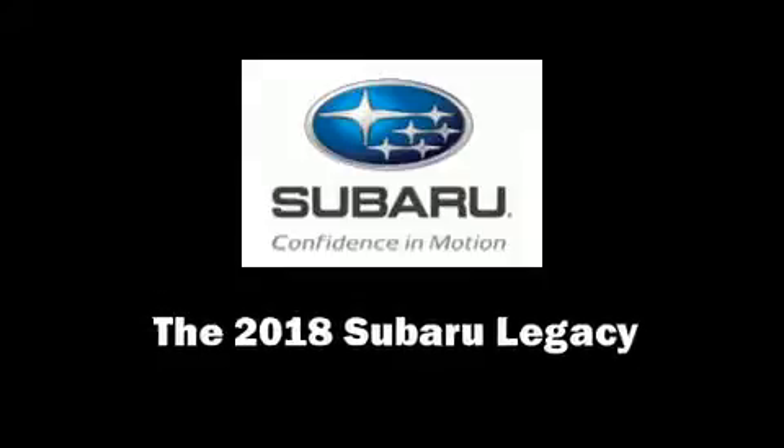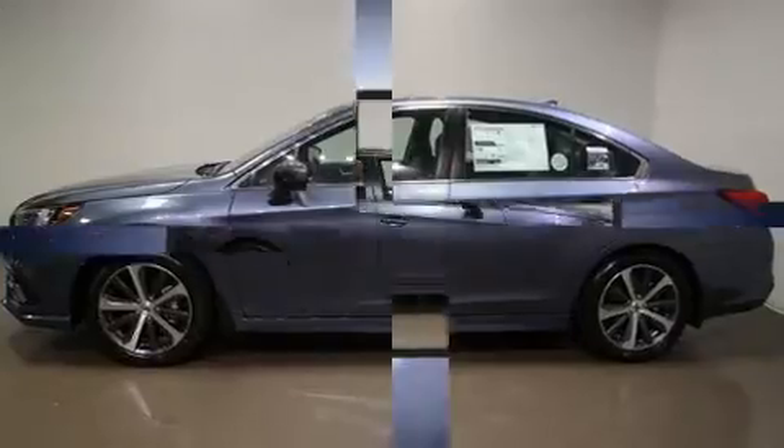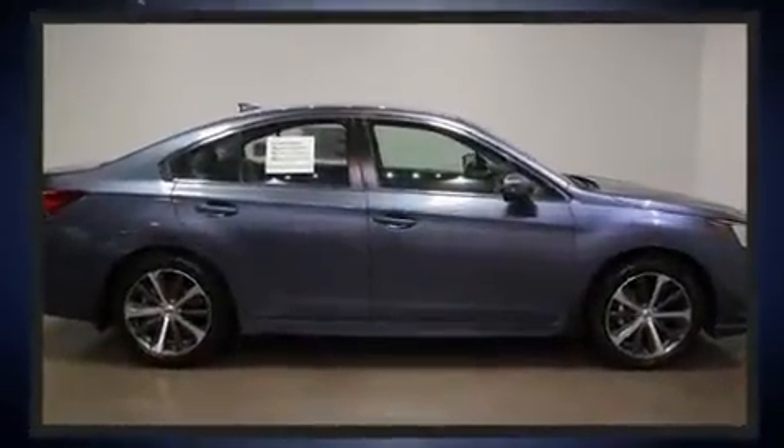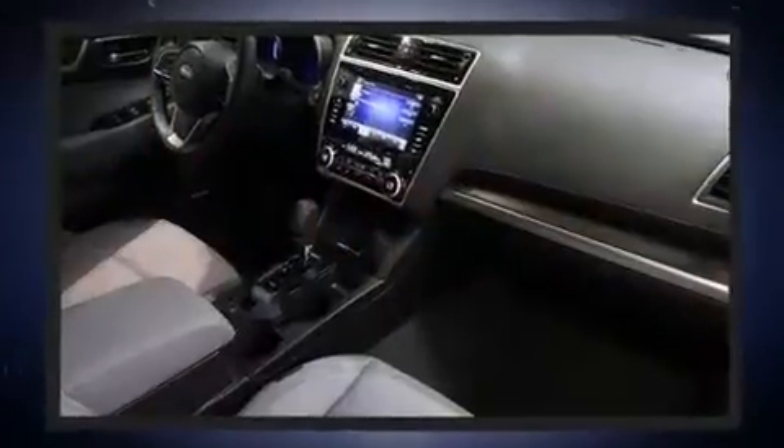Experience driving perfection in the 2018 Subaru Legacy. This four-door, five-passenger sedan leads among competitors in its segment. Under the hood, you'll find a four-cylinder engine with more than 170 horsepower, providing a smooth and predictable driving experience.